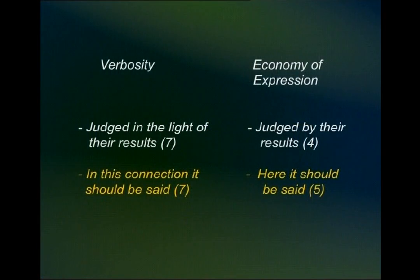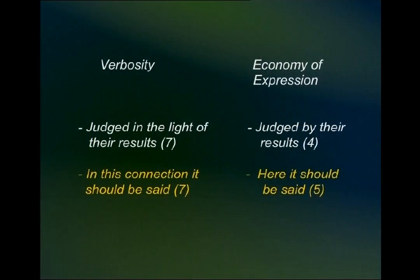Here is another phrase: 'judged in the light of their results' — seven words — can be said in four words: 'judged by their results.' Another example: 'in this connection it should be said' can be reduced to 'here it should be said.' These were examples of wordiness, and you should always avoid this. When writing a summary, you should at one glance spot such phrases and reduce them.